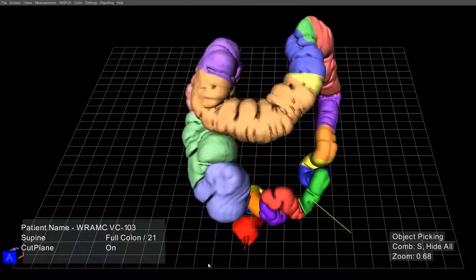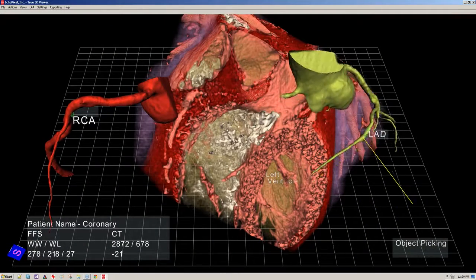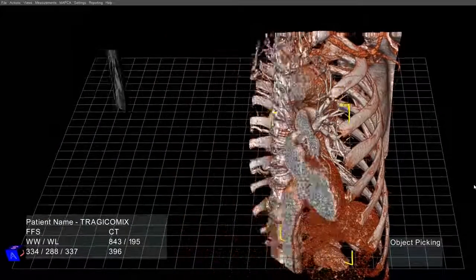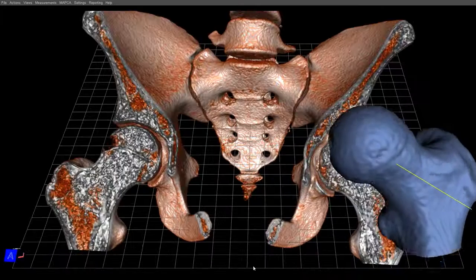We're very fortunate to be working with leading doctors. Stanford University is where we're doing the pediatric work, and Cleveland Clinic — we're helping them do surgical planning for liver surgery. We already have customers that are taking advantage of our entry-level product and using it on patients with great results.